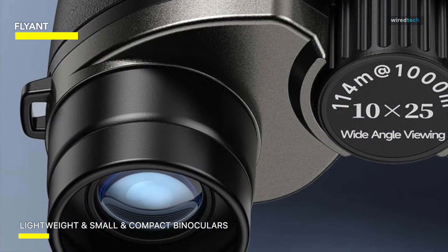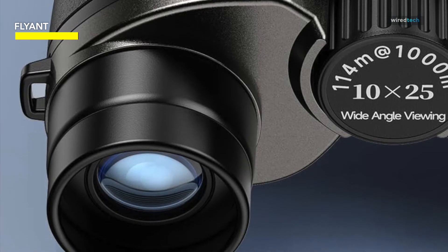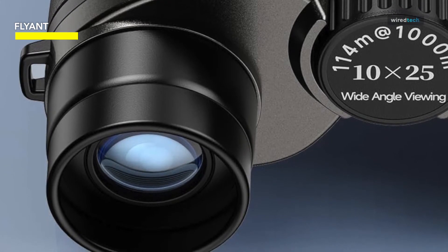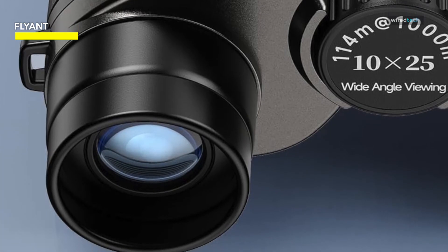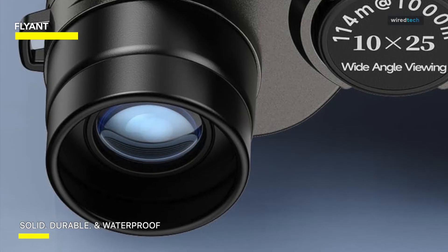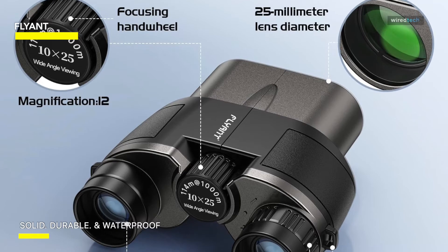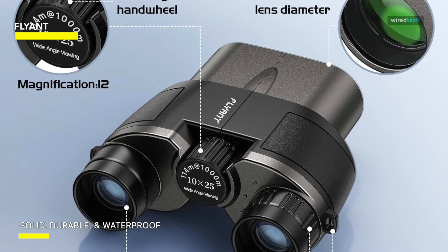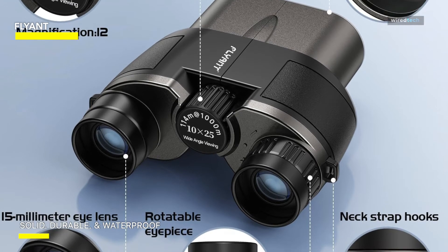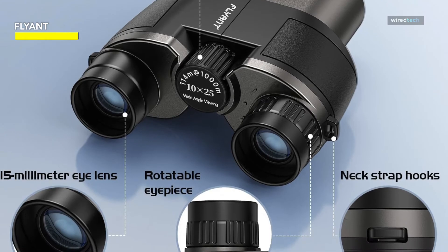After adjusting the binoculars to the ideal position for your eyes, you can adjust the focus by rotating the center wheel. The non-slip central focus wheel is sensitive, so one finger can be used to turn it quickly and smoothly to see a clear image. Additionally, the impact-resistant premium rubber covering on the waterproof body provides a firm yet pleasant grip. It is of excellent quality and suitable for outdoor use, even in challenging conditions. The handle's distinctive non-slip ergonomic shape uses ecologically friendly rubber material and is full of concavity and convexity, making it comfortable to grip and difficult to slip off.